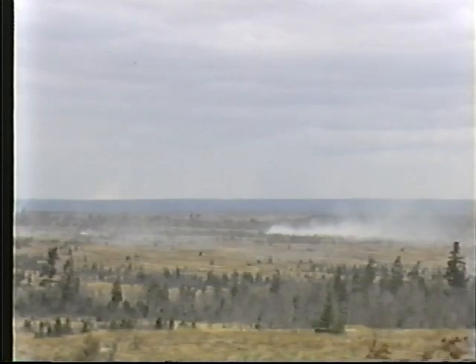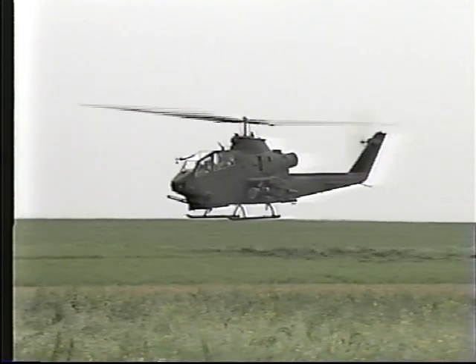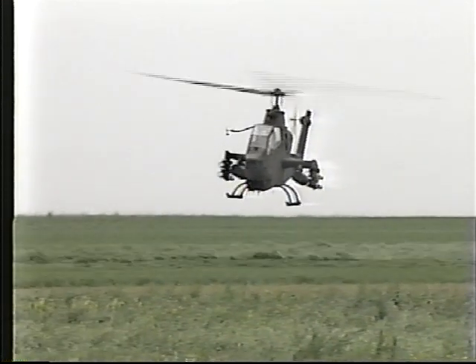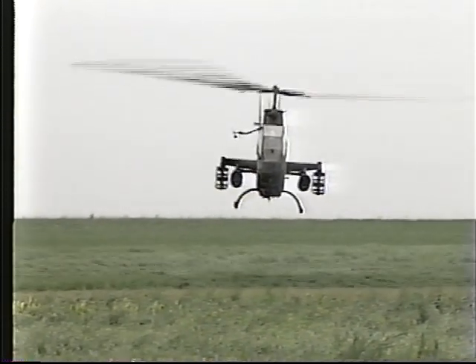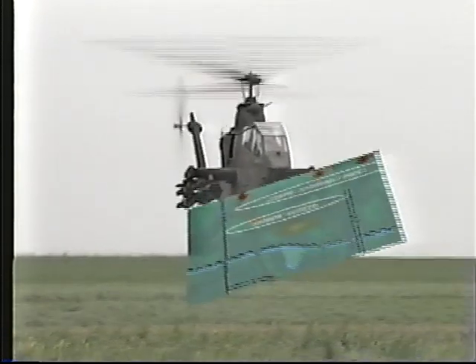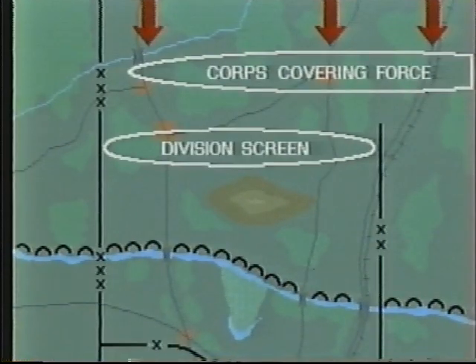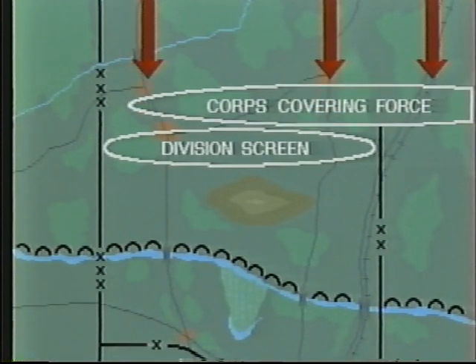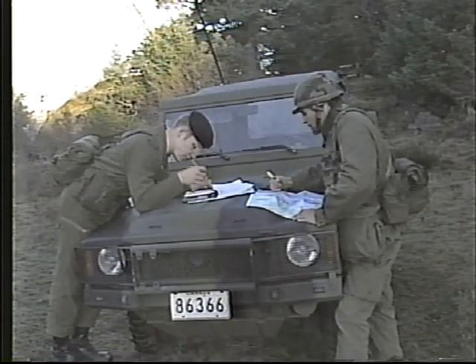Fast air sorties allocated in support of the screen will be few in number. Generally speaking, only attack helicopters might be available to support the regiment's forward elements. As the core covering force, which has been operating in the guard role, withdraws and comes in contact with the division screen provided by the reconnaissance regiment, the handover takes place.